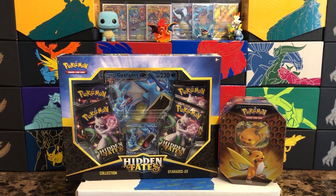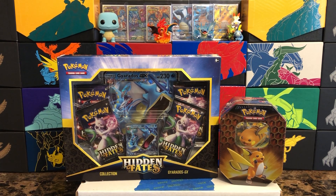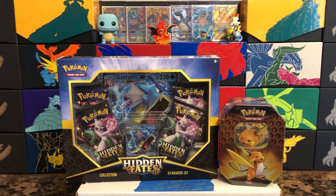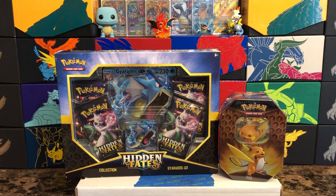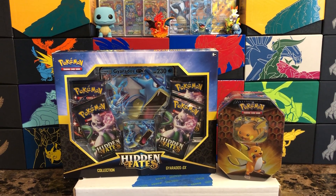Hey, what's going on everybody, WakoBako here, and today we have another Hidden Fates Friday! No real gimmicks this time — I'm just going to try and open up and see what I can get. I don't think I've had any decent luck putting all that stuff out there, so we're just going to try and do it regular and see how it goes from there.